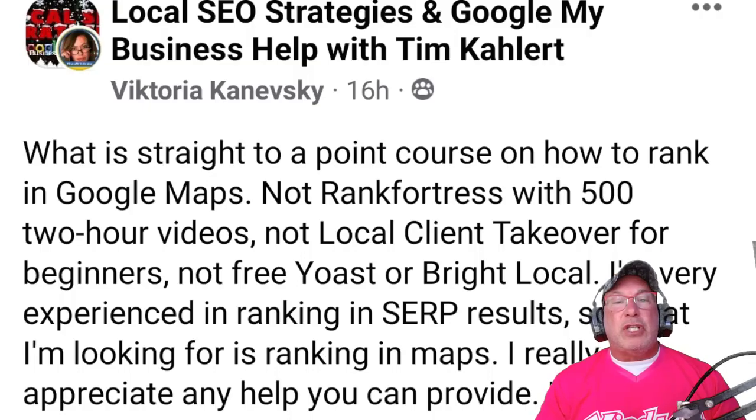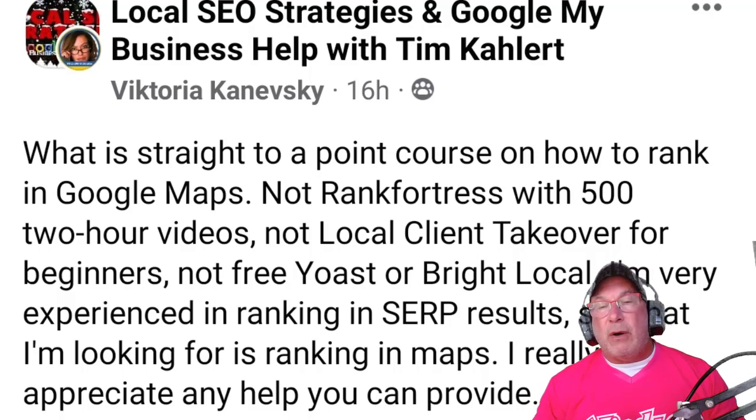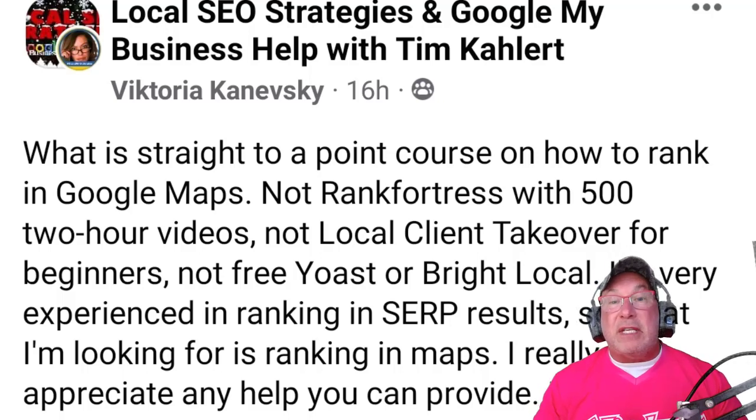This is the question that was asked last night on Facebook: 'What is a straight-to-the-point course on how to rank in Google Maps? Not Rank Fortress with 500 two-hour videos, not Local Client Takeover for beginners, not Yoast or BrightLocal. I'm very experienced in SERP results, so what I'm looking for is ranking in Maps — they're two different animals. I really appreciate any help you can provide.'